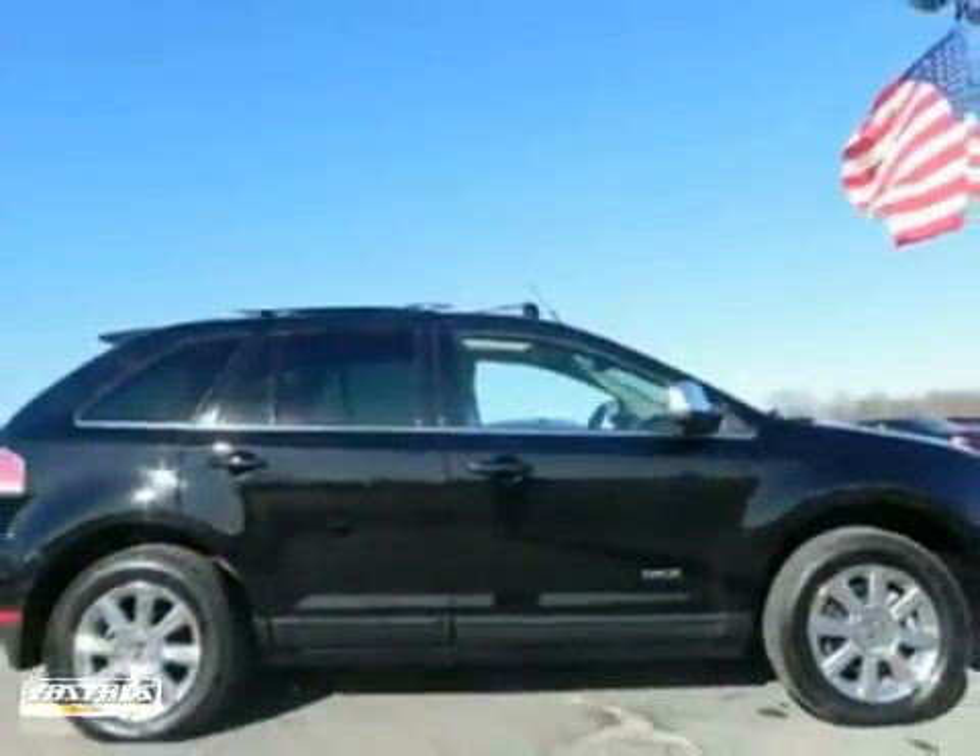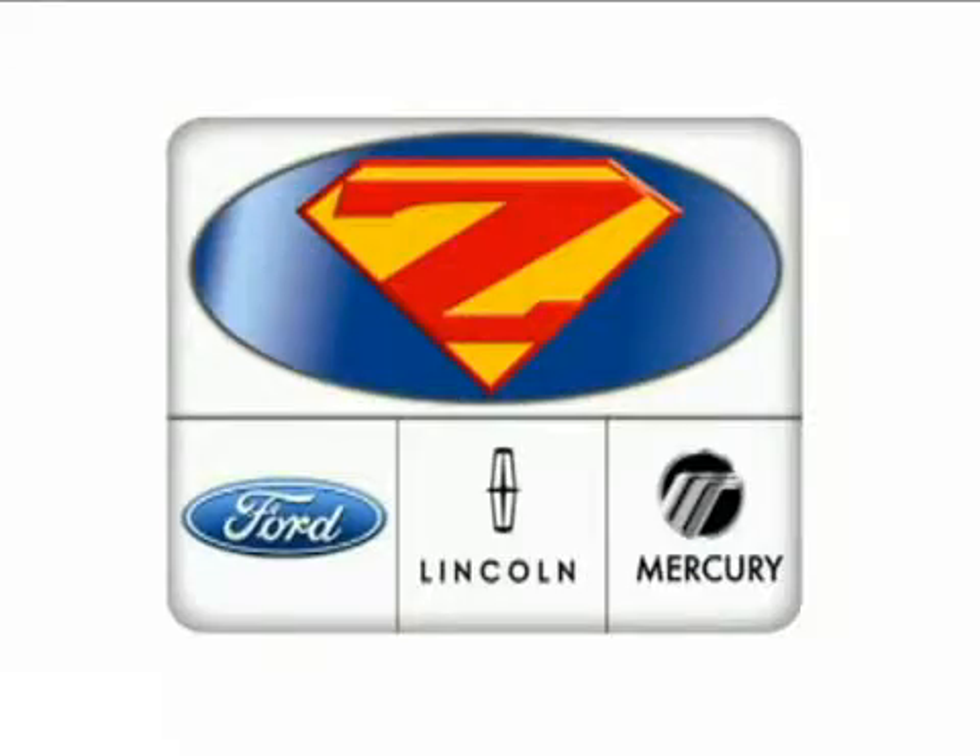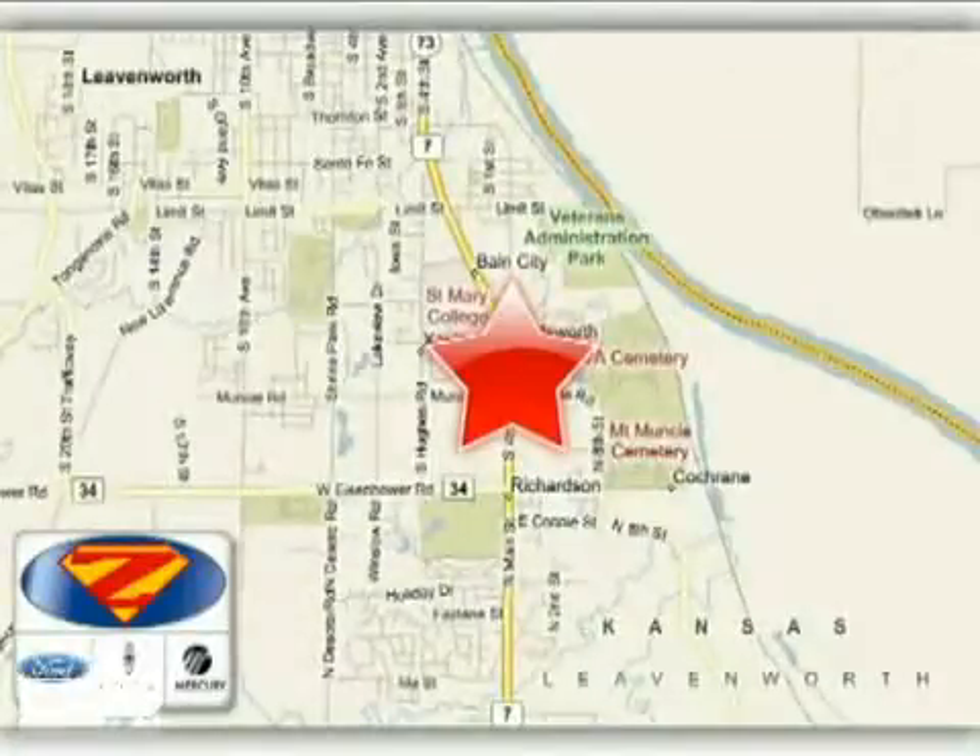Come in today for a test drive. At Danny Zeck Ford Lincoln Mercury, we work hard to cultivate long lasting relationships with customers. We're conveniently located at 4501 South 4th Street in Leavenworth, Kansas.